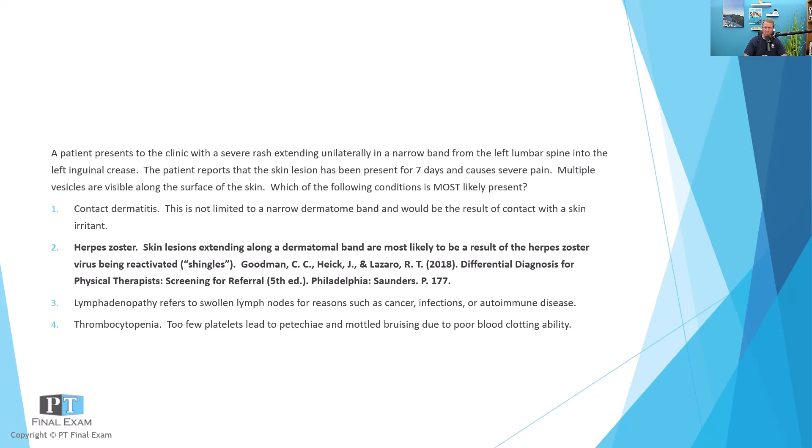Lymphadenopathy simply refers to swollen lymph nodes. This would occur in the case of cancer or malignancy, infections, autoimmune disease — anything that results in swollen lymph nodes.